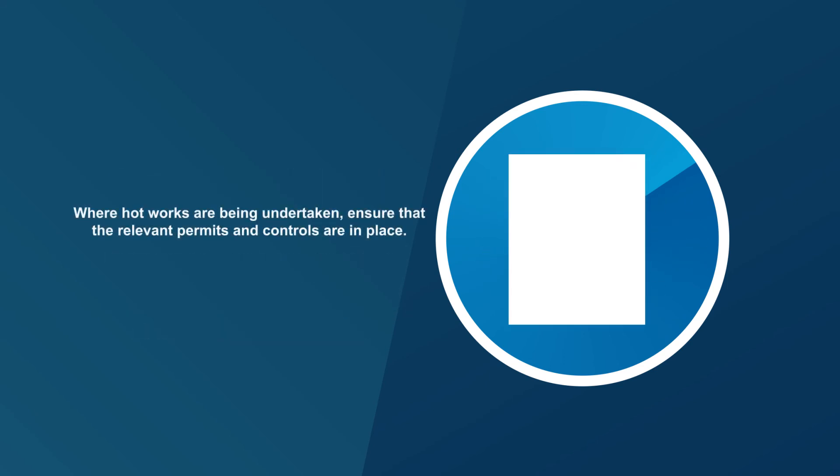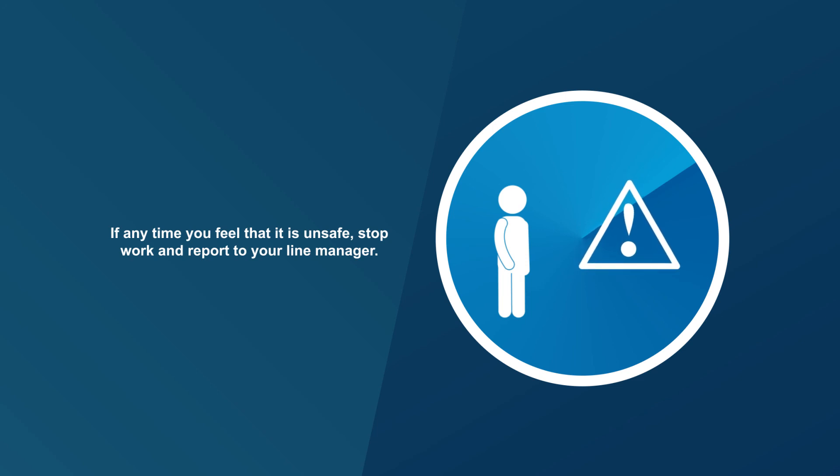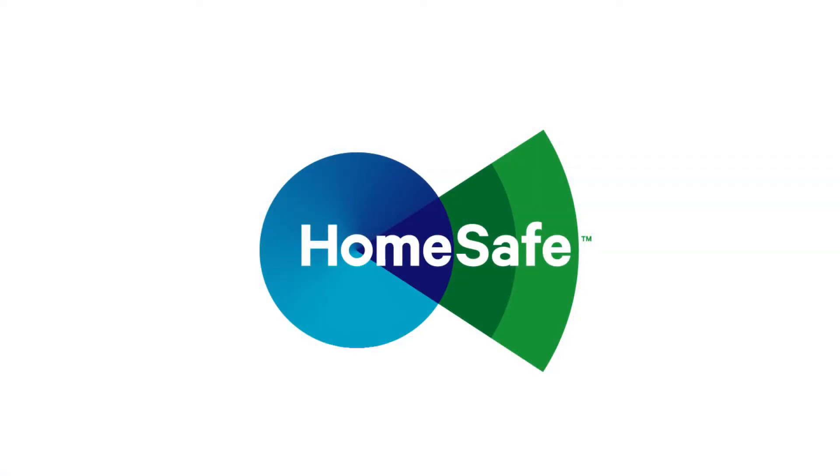Where hot works are being undertaken, ensure that the relevant permits and controls are in place. If at any time you feel that it is unsafe, stop work and report to your line manager. At Pennon, it's important that we all play our part to ensure that everyone goes home safe.